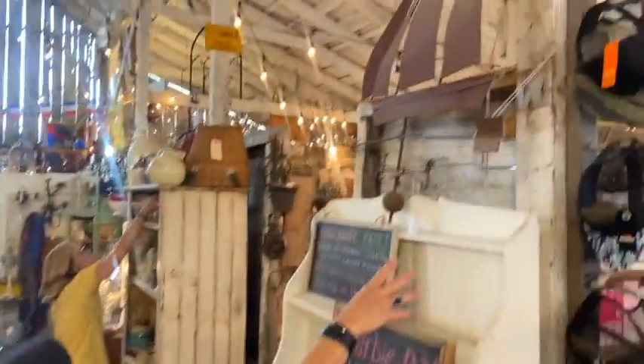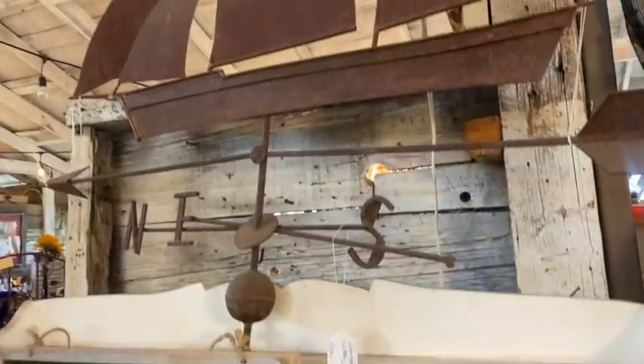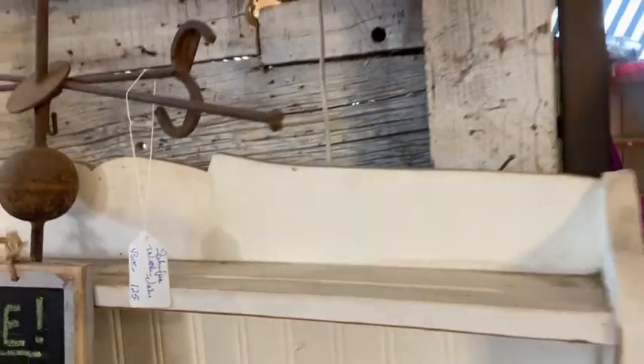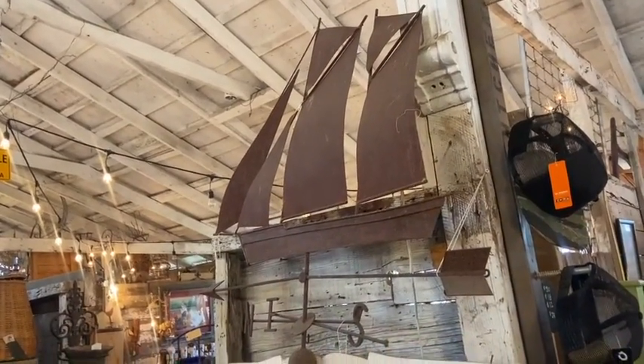I just want to show you this — $125. It is the sailboat weather vane. It was mounted on a gate where I bought it, not on a post. It does not turn — it's a directional, all metal. It's really nice.